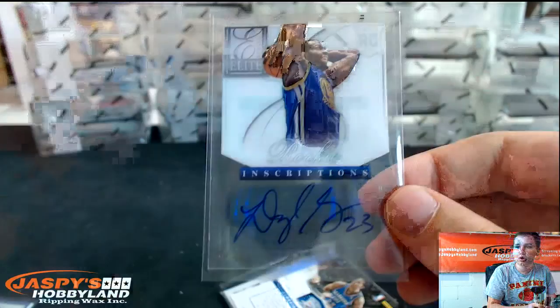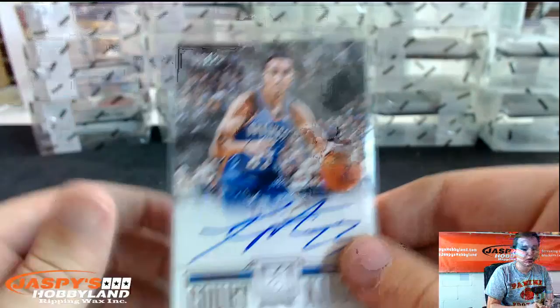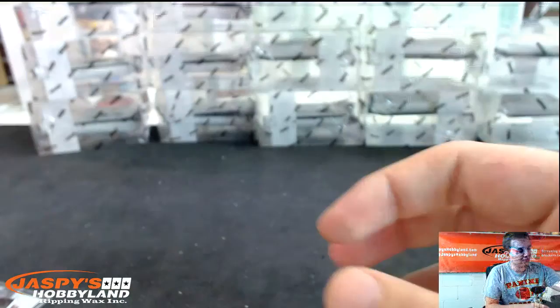That's nice. Draymond Green, on-card, number 25. Court Kings, Kevin Martin for the Thunder. Tyson Chandler. And we've got a glass card of Kyrie Irving — Glass Masters for the Cavs.